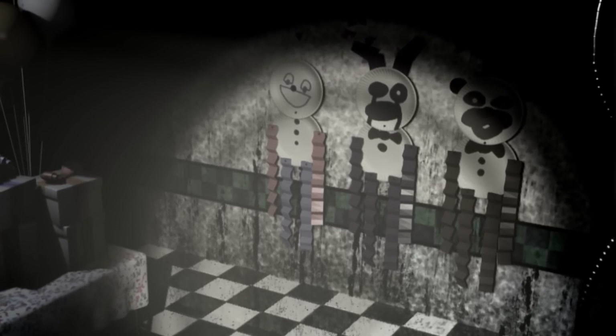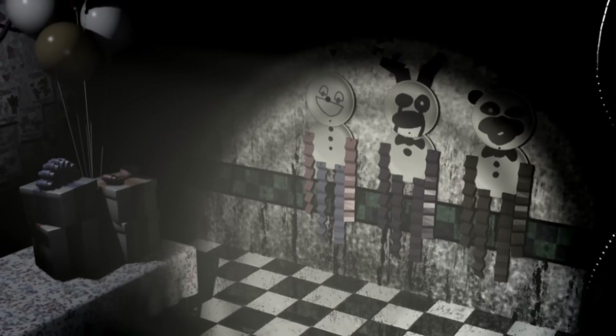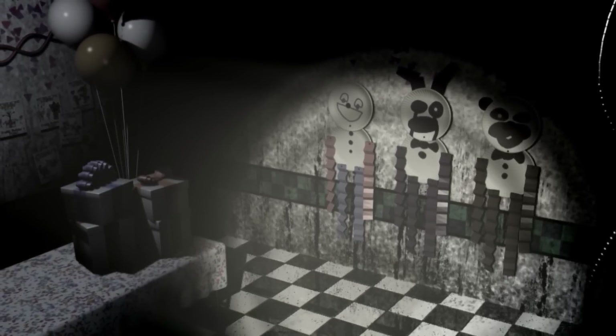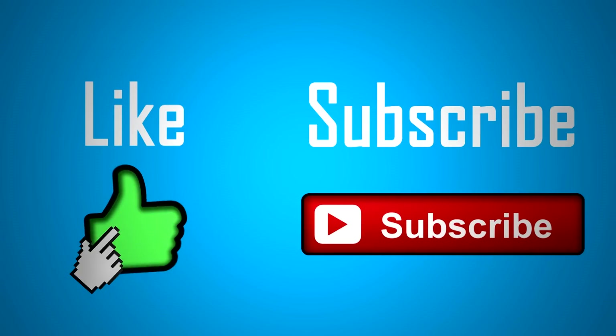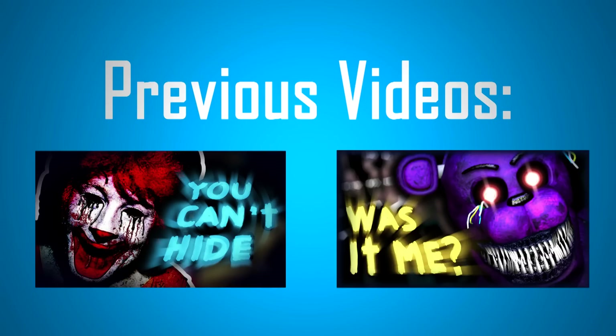So there we have it guys, that was once again another theory for you all, and this one was talking about Party Room 4 and the paper plate dolls on the wall. Hopefully you did enjoy this video — be sure to comment down below any of your thoughts on this theory. If you enjoyed, why not leave a like, and if you're new to this channel why not subscribe for more theories and some gameplay. Thank you very much for watching, and we'll see you on the next one. Goodbye guys!